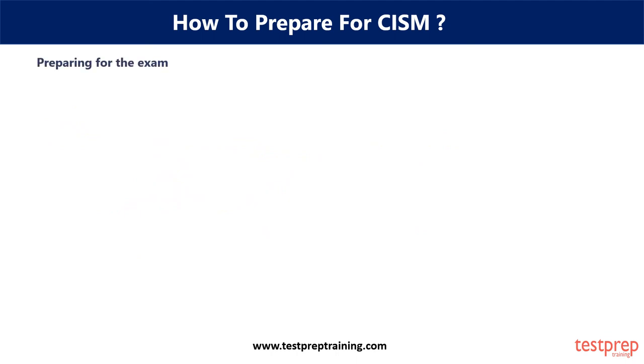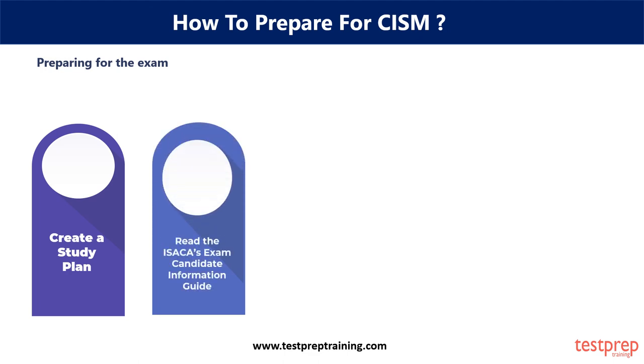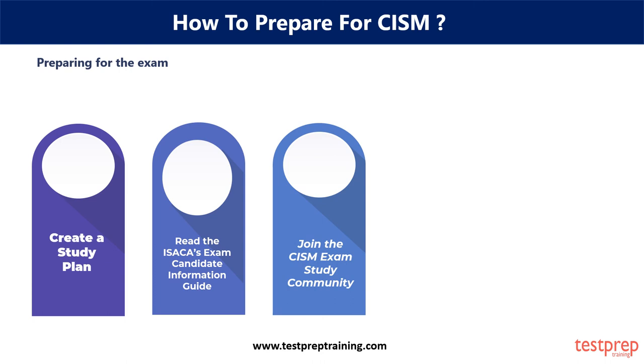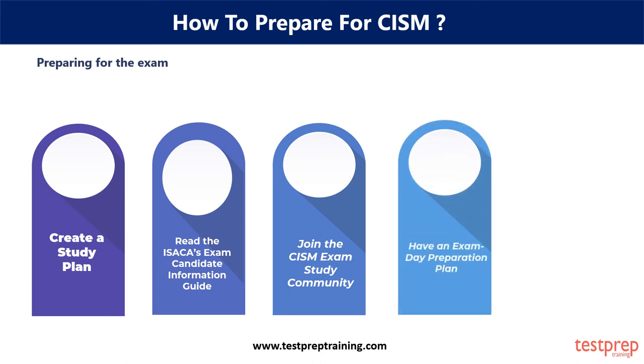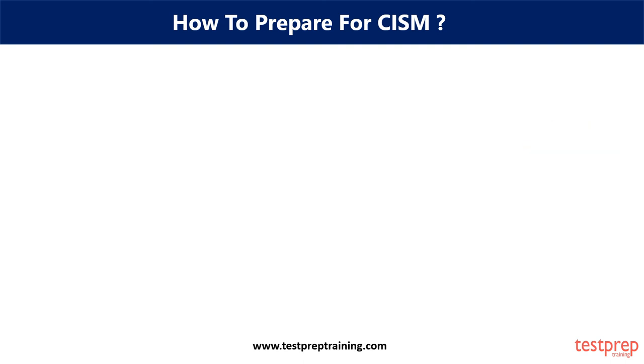Preparing for the exam: first, create a steady plan. Second, read ISACA's Exam Candidate Information Guide. Third, join the CISM exam study community. Fourth, have an exam day preparation plan. Fifth, take practice exams from the experts desk.